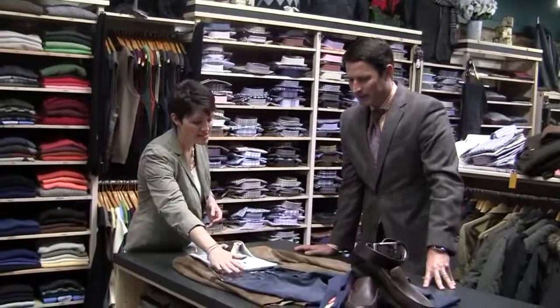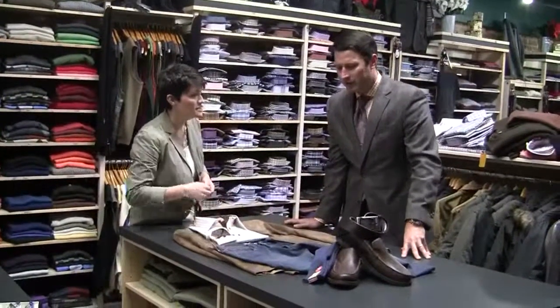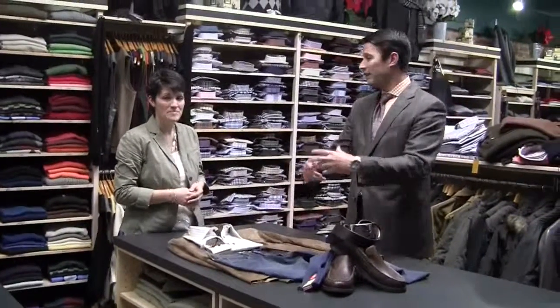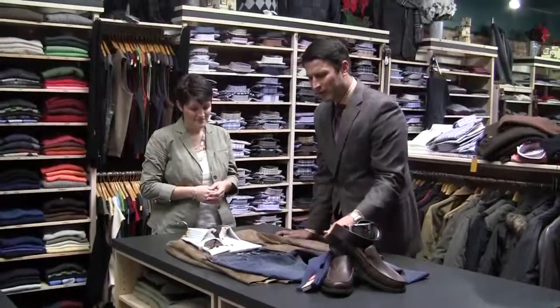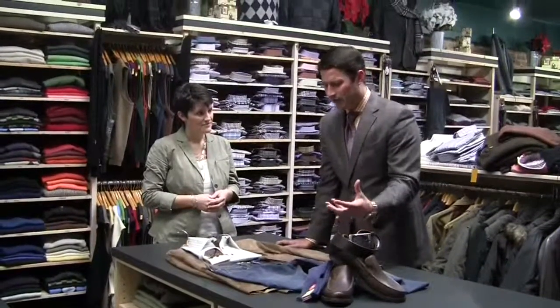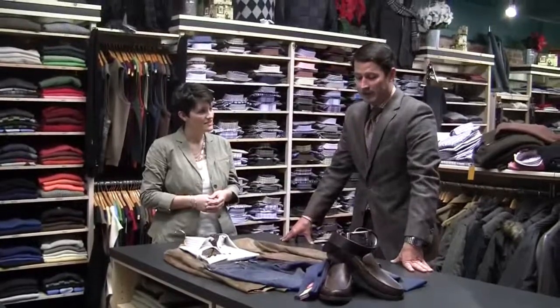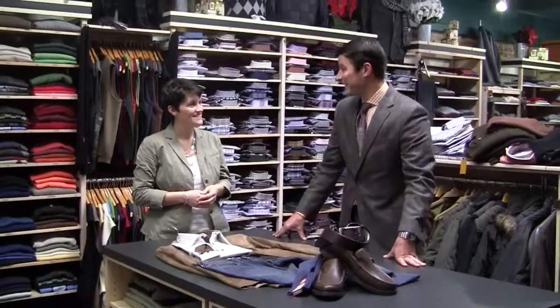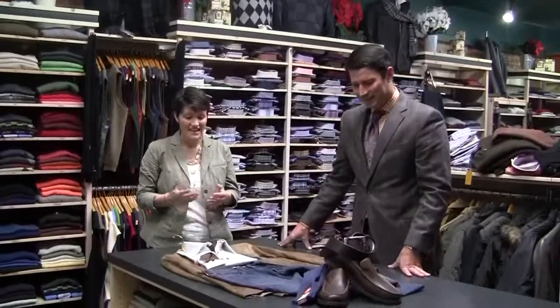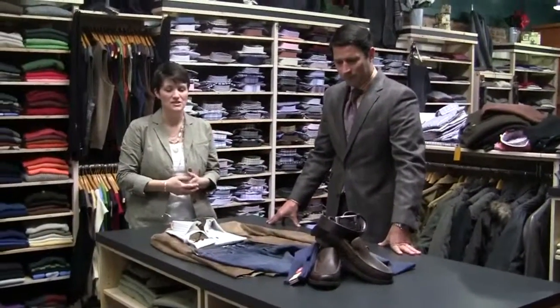We also have these Tommy Bahama jeans, and they're what you call authentic fit — which harkens back to the days of Levi's. It's not a slim fit, but it's not a full fit; it's just the right fit. They're very, very soft. I wear them myself and they just get softer every time I put them on. They always have great-fitting jeans here.